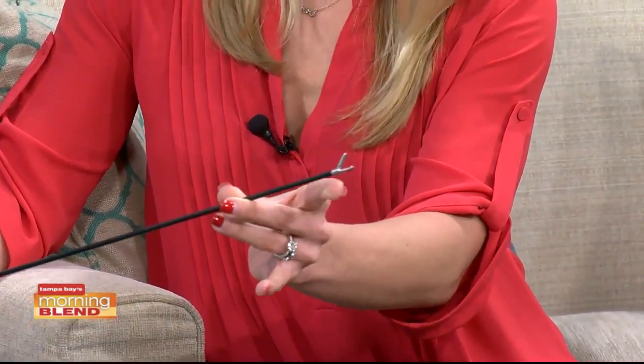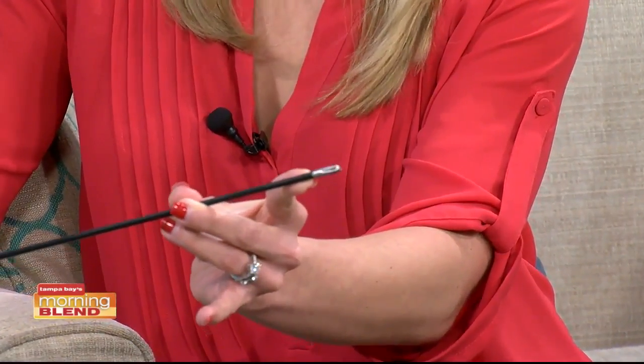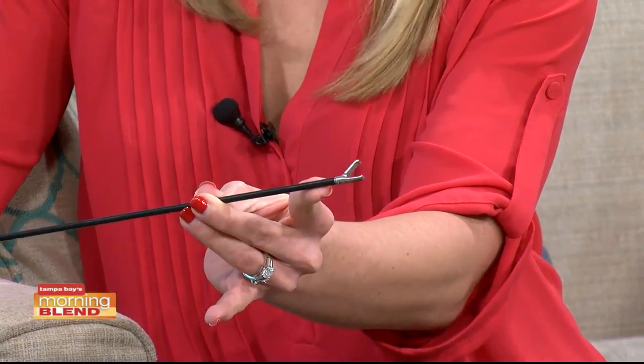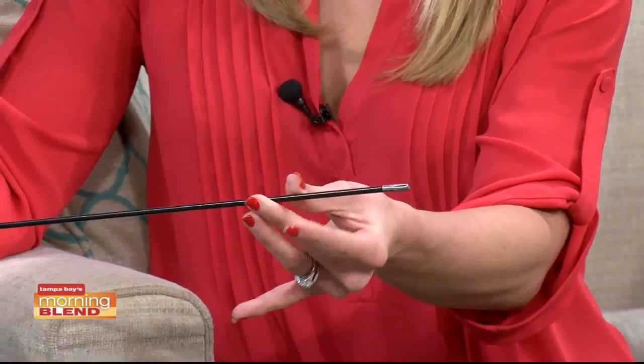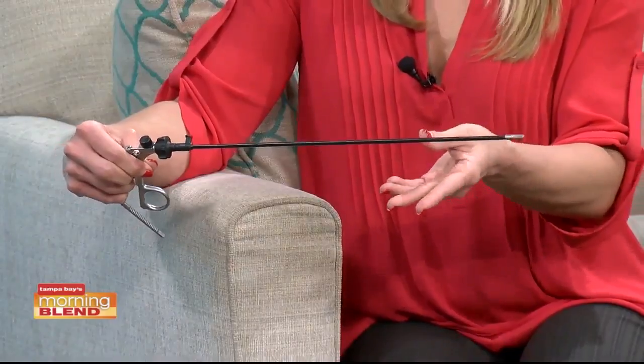So with laparoscopic instruments, you'll see it only moves up and down. And in order to move it side to side, the surgeon themselves has to move it. So these instruments, although they're wonderful, they don't what we call articulate — they don't move in many directions.